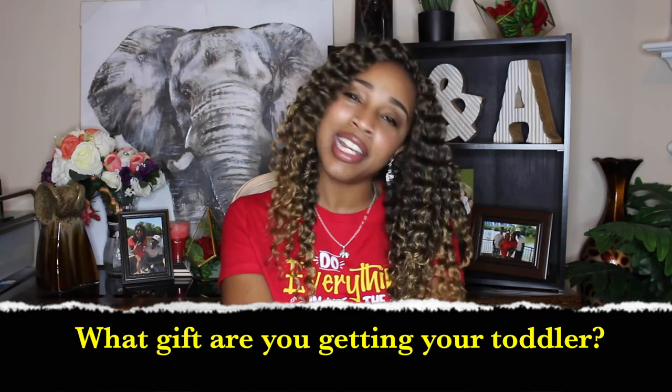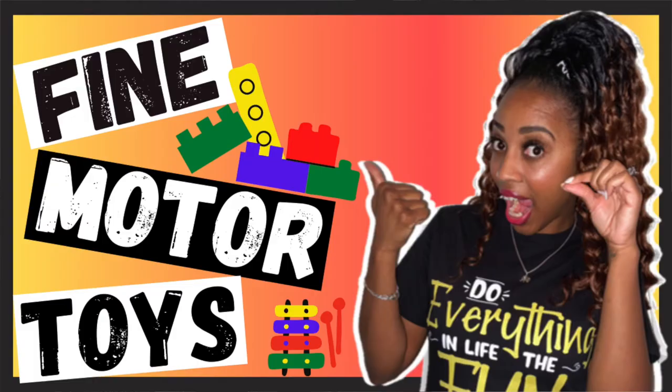I'm dying to know what fun big toy you are getting your toddler for the holidays — let me know down below in the comments. And if you're not a member of the community yet, make sure you like, subscribe, and click the bell, because we are going to begin our entire series on fine and gross motor skills. I'll be giving you the knowledge and skills needed to help you build your toddler's fine and gross motor skills.